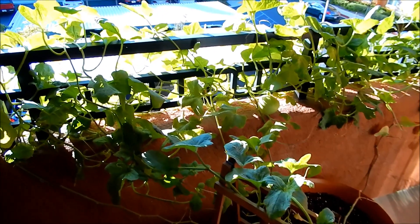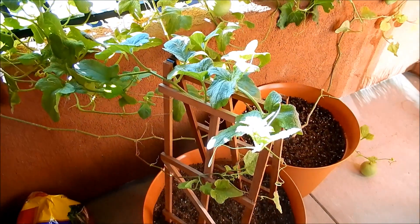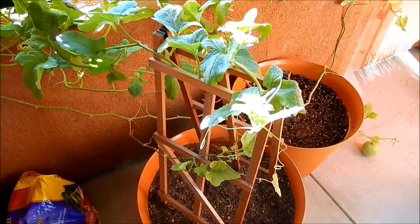It's day 271. Things are going fine, although it's been cloudy for a few days lately so maybe growth isn't as good as it should be.